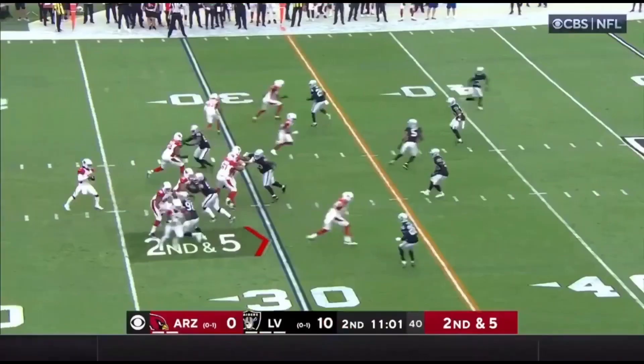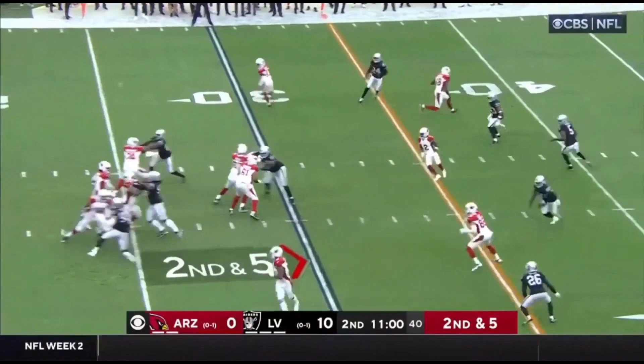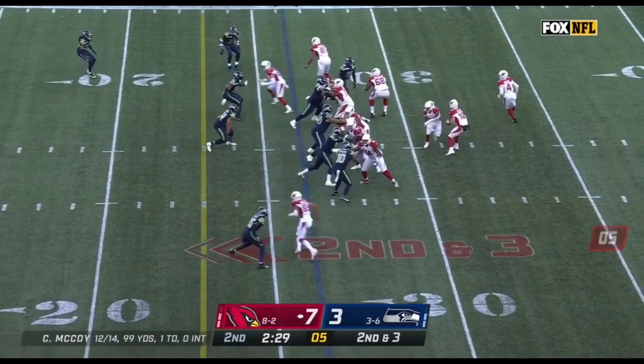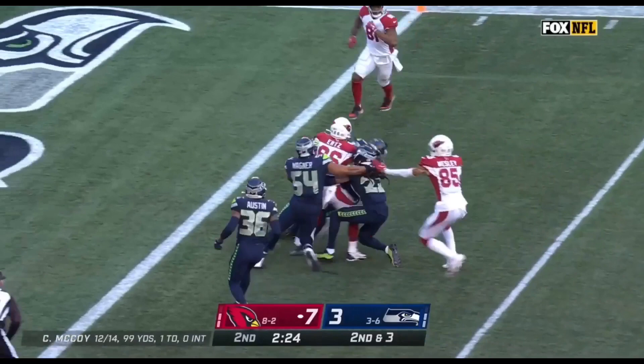And he completes the two-point pass. That is striking. That pass is complete on third and six. Murray throwing over the middle, got his man, and not down at the 10-yard. McCoy fires, it is caught by Ertz inside the five.